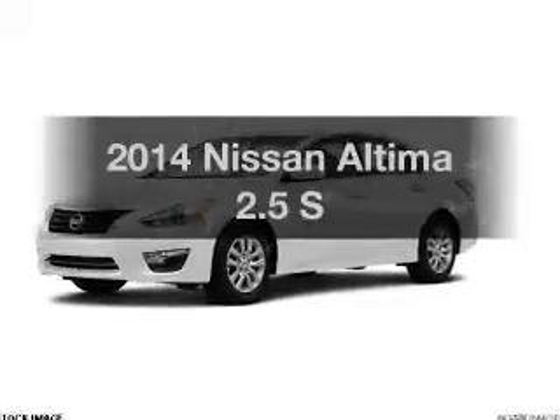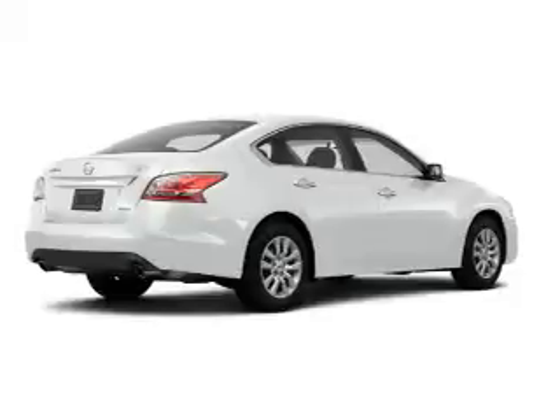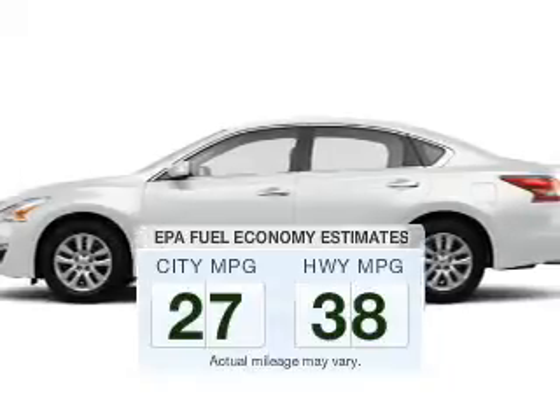Get noticed in this 2014 Nissan Altima. Find everything you want in a ride under one roof with this vehicle. Run all over town and back home again without worrying about filling up when driving this fuel-efficient ride.